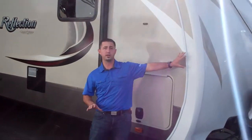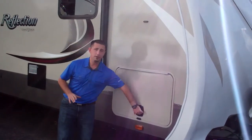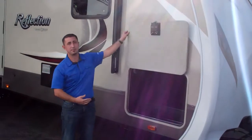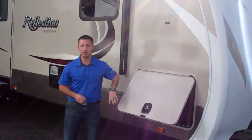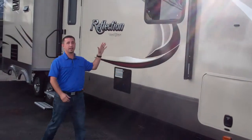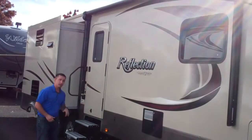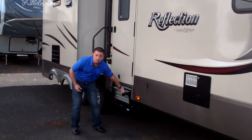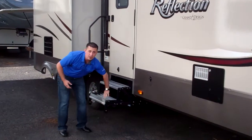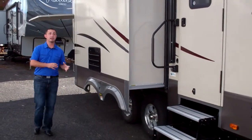A couple of quick neat features: the full molded fiberglass front cap, very aerodynamic; the new slam latch metal baggage door locks with a magnetic opening catch system — no more plastic latches breaking; full LED lighting in the electric power awning with integrated speakers in the awning; and exclusive never-rust aluminum steps, very easy to pull up and pull down, never rust, never squeaking.